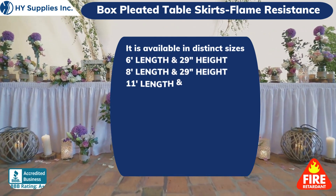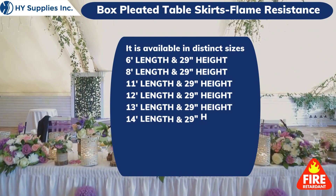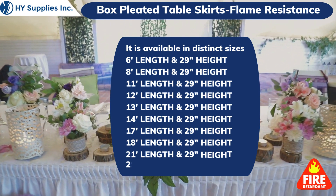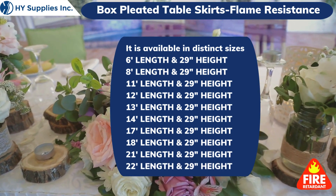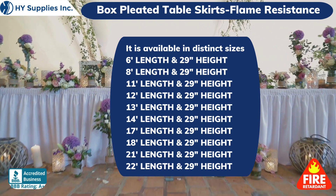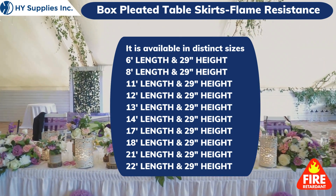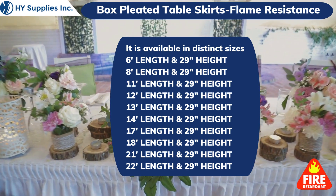Sizes available: 6 ft length, 8 ft length, 11 ft length, 12 ft length, 13 ft length, 14 ft length, 17 ft length, 18 ft length, 21 ft length, and 22 ft length — all at 29 inches height.